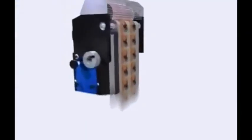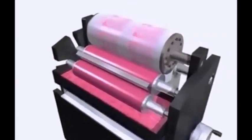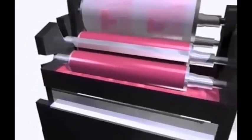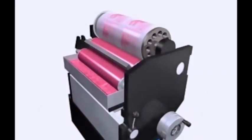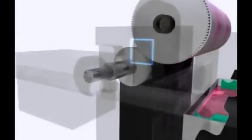Modern flexographic printing processes make use of conventionally or digitally produced photopolymer plates. Using a ceramic anilox roller, the liquid ink is applied to the printing plate and from there to the substrate. The inks can be UV or water based. The advantage of the flexographic plate is that it allows virtually all kinds of surface to be printed. A new feature makes it possible to change the anilox roller without removing the printing cylinder, so the position of the impression and the printing pressure are not changed.